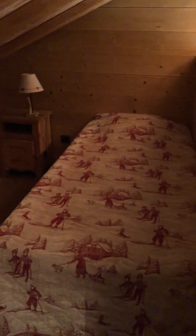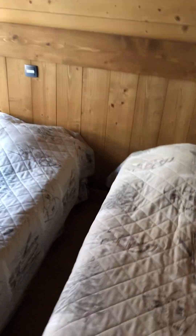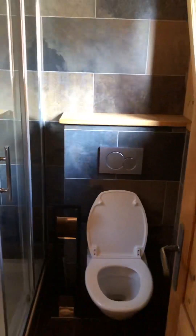Bedroom three has two singles that could in theory be pushed together into a double, and there's another one tucked away behind. It's got a toilet and bathroom with a shower. Bedroom four has two singles — not very big — but a nice little bathroom. Wardrobes are in most of these rooms, though some are better than others.